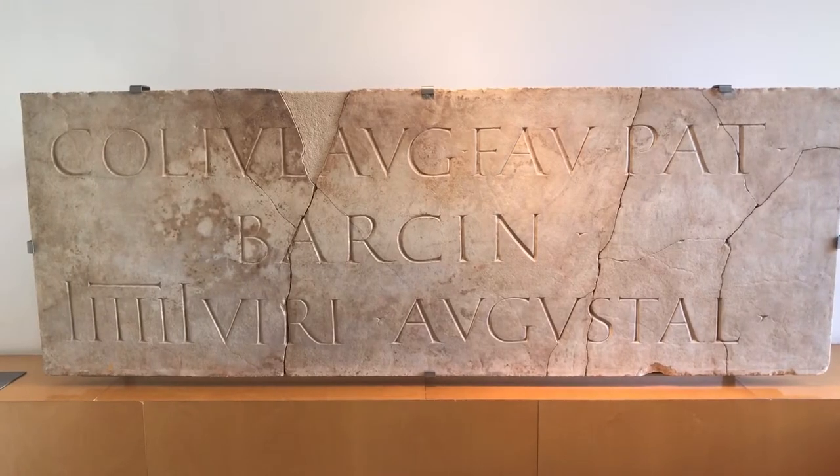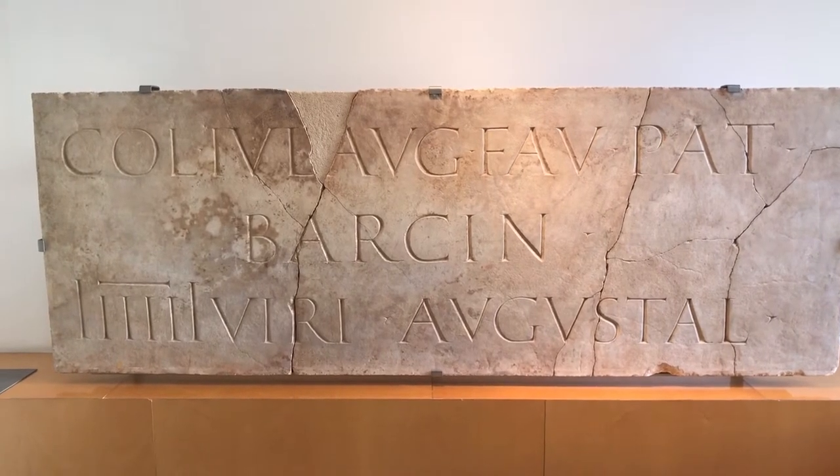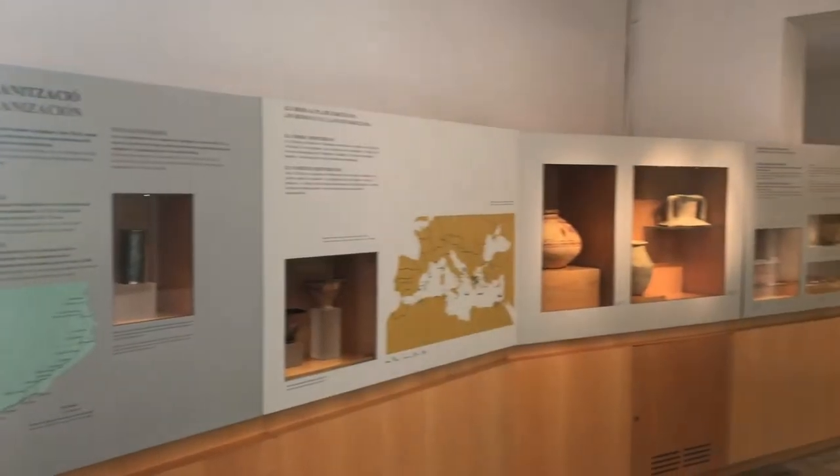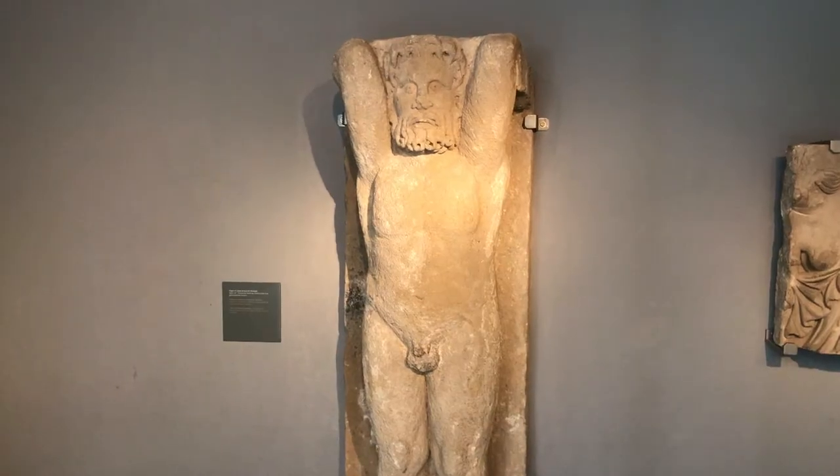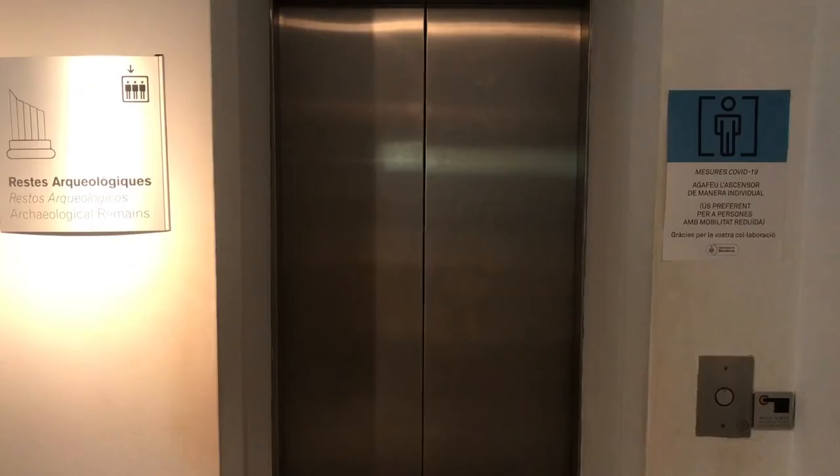Under the Romans, Barcelona was originally called Colonia Julia Augusta Faventia Paterna Barcino. While the museum will show you all sorts of artifacts left from that time, the real treasure is what lies below — so let's take a trip into the past.